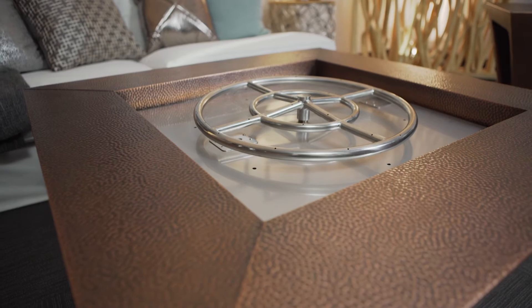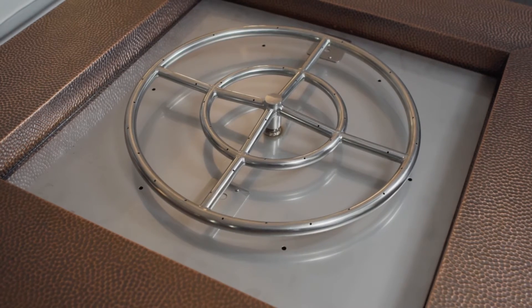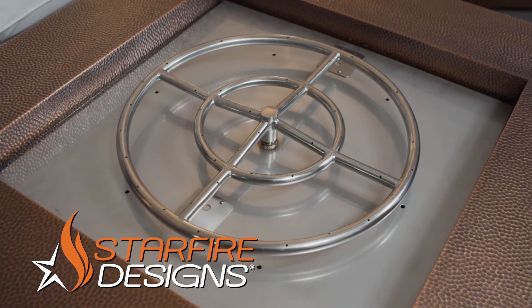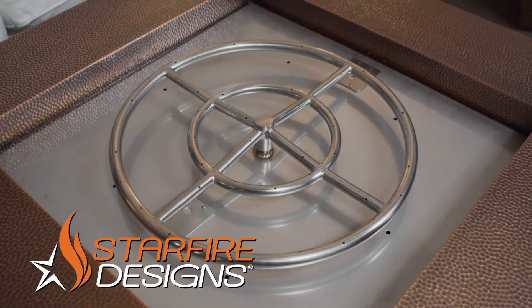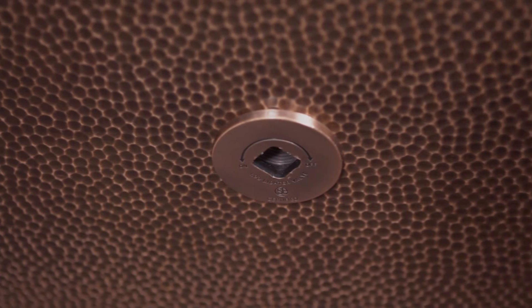Once the fire pit structure is complete, we install only the finest gas fittings and parts. A high quality Starfire Designs fire ring is installed on our burner pan, and it's installed with a good quality copper key valve to match the fire pit.